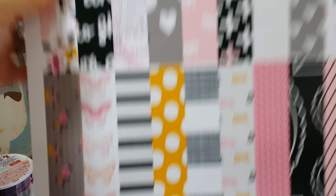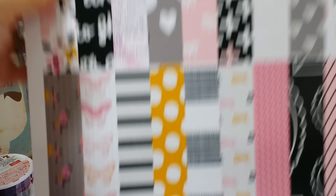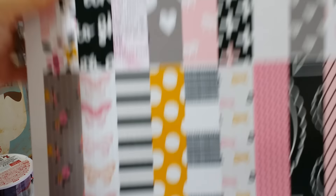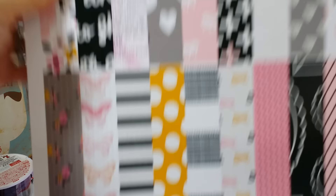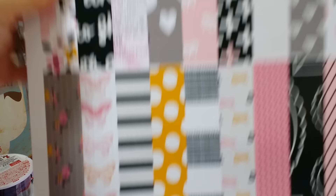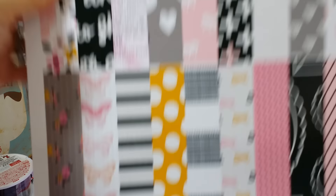Look how much you get! Let me show you guys all the little pieces. Love it, right? Glam and glitz, sparkle and shine — you guys know I love sparkle and shine.